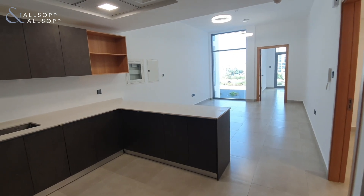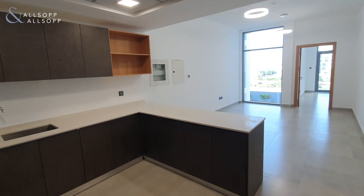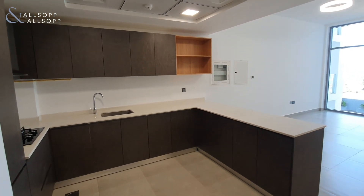Hello, it's Ryan from Allsop and Allsop Real Estate here to show you around this one bedroom plus store apartment in Pantheon Alisi.